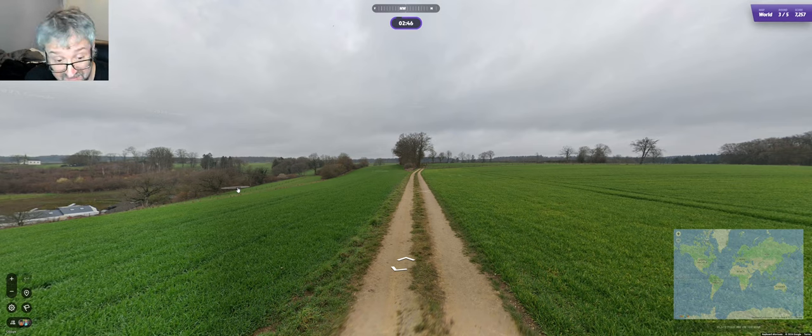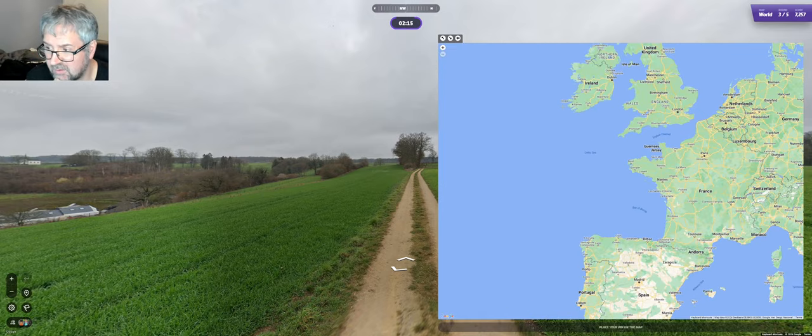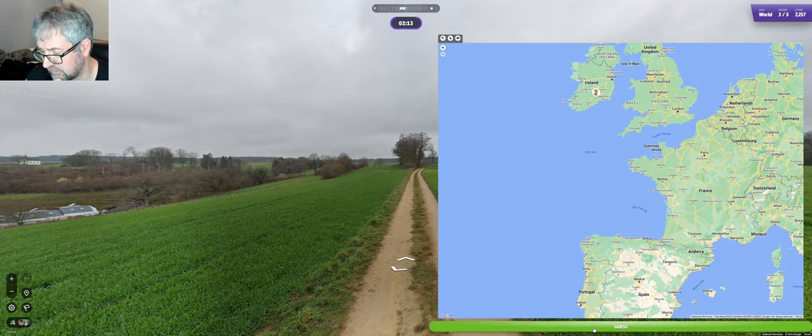Europe at least. Looking at that house there, and looking at these houses here combined with the landscape. Looking at this house, maybe Ireland. Something like Belgium or France. UK as well, but I don't want to go Ireland for this one.